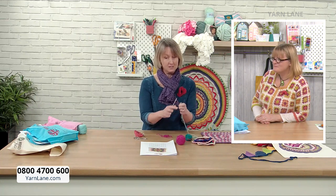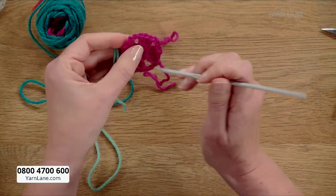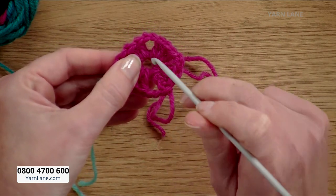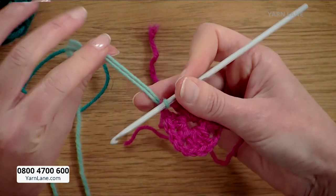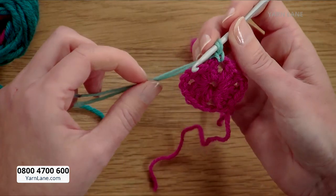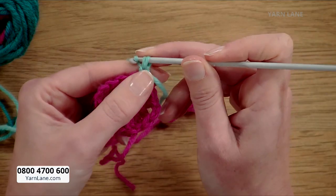To join another colour for your second round, put your hook into any of the corner chain spaces between your sets of three trebles. Pull all the way through your loop, hold on to the tail and the working yarn, then put your hook underneath both strands and pull both strands through. That looks a bit odd because you've got two loops on your hook, but you ignore that because that's not a stitch, it's just a join. Then give the tail a tug, move it out of the way, and carry on crocheting — starting as for round one with three chains.